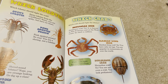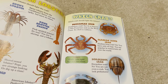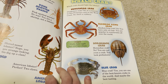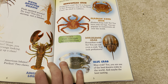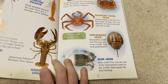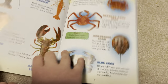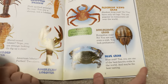Which crab should fight the lobster? Dungeness crab? No — it is famous in San Francisco and on the West Coast, but its shell is rubbery. Alaskan king crab? No, you have only six legs and you are popular in restaurants all over the world. Horseshoe crab? No, you are not even a crab — you look prehistoric. Blue crab? Yes, you are one of the best-known crabs in the world, and maybe the best-tasting.